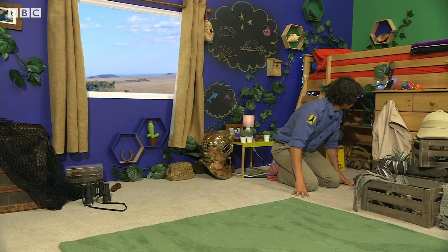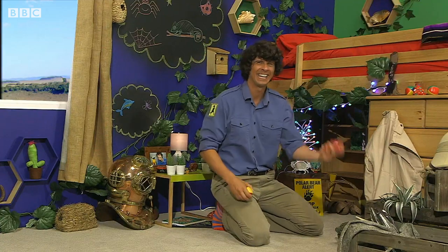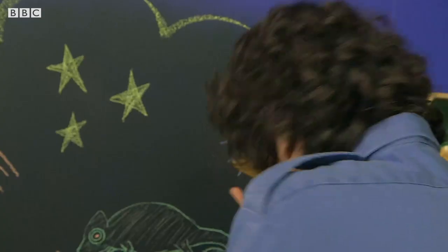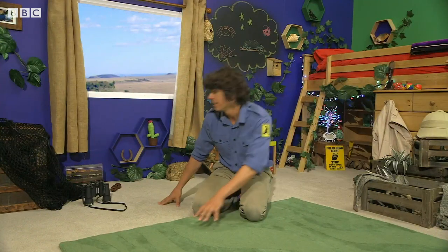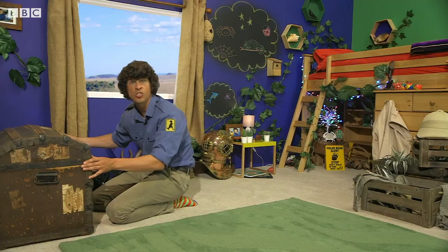It's not coming from the plants. Not from the juggling balls either. How about this? This cactus doesn't smell, but it's pretty prickly. What a cheek! Maybe it's coming from the trunk. Alright, let's have a look. Oh yes, the smell is definitely stronger over here.